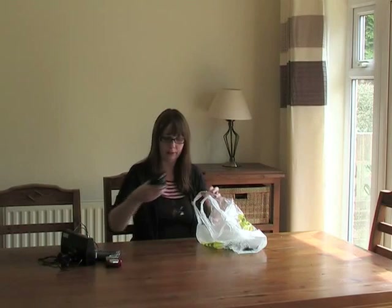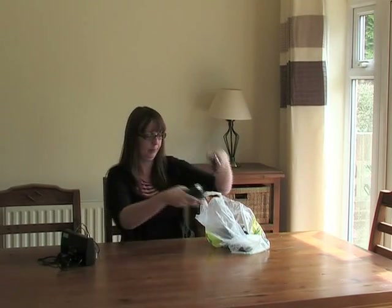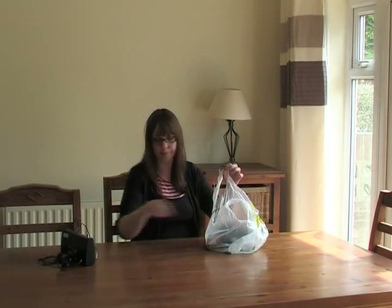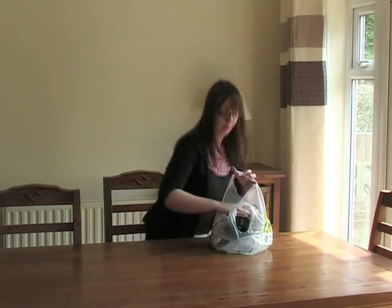Small, unwanted or broken electrical items such as toasters, kettles, irons, hair dryers, clocks, remote controls and chargers can also be put out for collection in a securely tied carrier bag and placed next to your grey refuse bin on collection day.